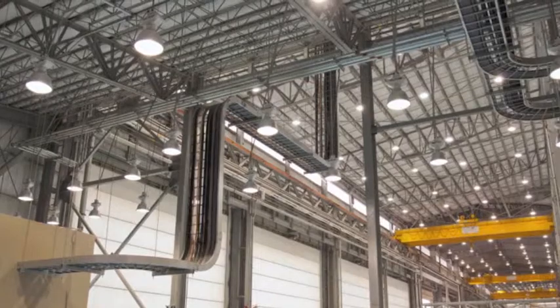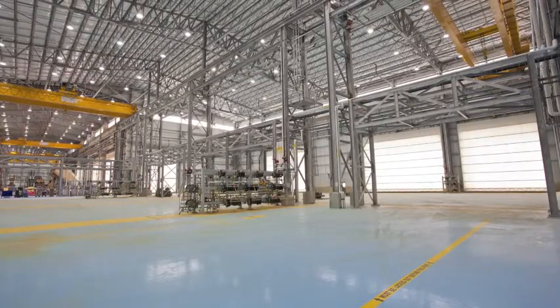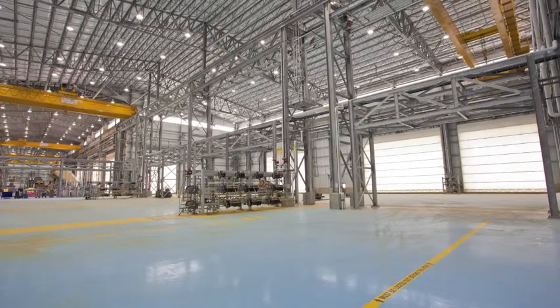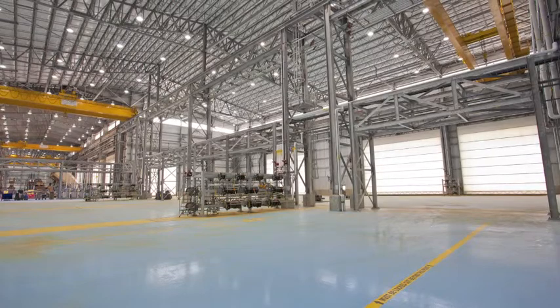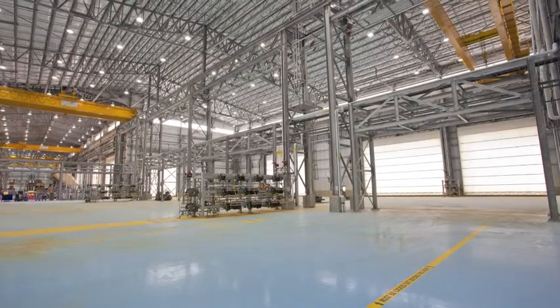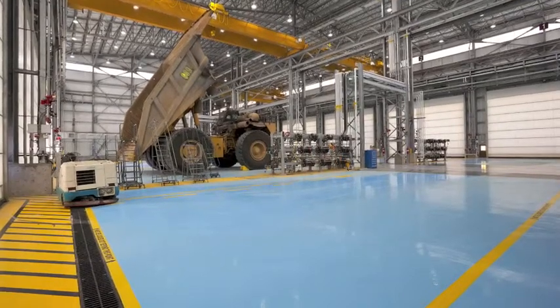The expansion also includes a new warehouse area to store and supply the expanded shop with parts. The truck shop expansion was designed to accommodate huge mining equipment currently in use, including the massive 400-ton CAT 797F truck, which is more than 25 feet tall.